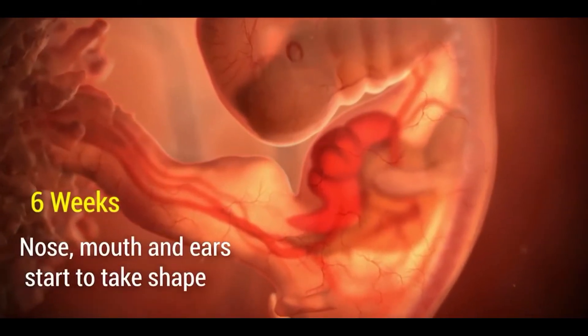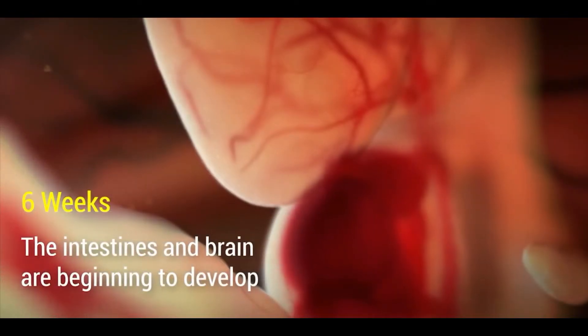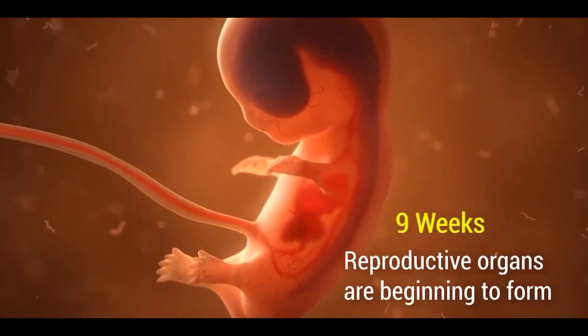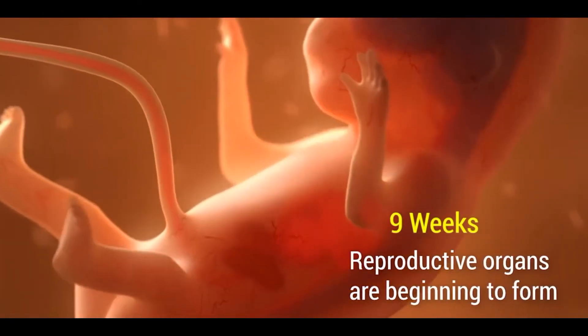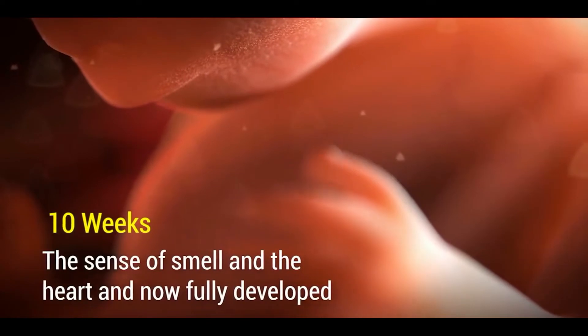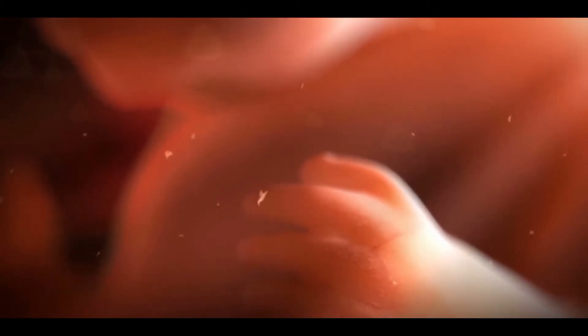By the sixth week, the nose, mouth and ears start to develop, along with the intestine and brain which are beginning to develop. By the ninth week, reproductive organs are beginning to form.